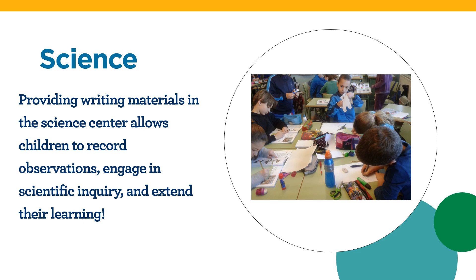Providing writing materials in the science center allows children to record observations, engage in scientific inquiry, and extend their learning. Drawing, tracing, sketching, and labeling objects that are located in the science center, recording the growth of a plant, and writing about cause and effect are just a few examples of writing experiences that children can have when writing materials are available in the science center.